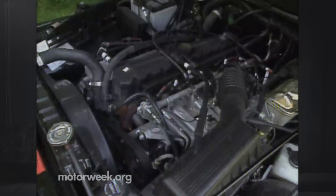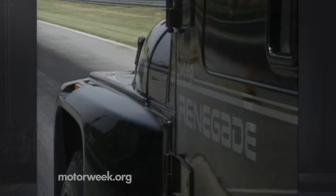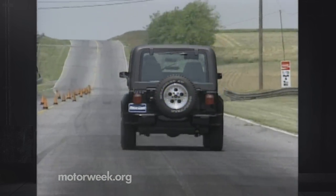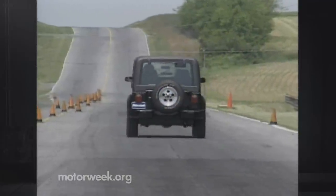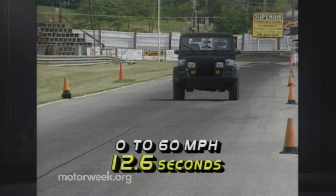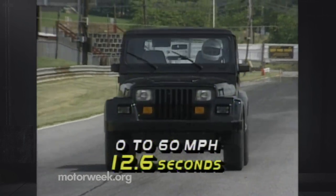This motor turns out 180 horsepower and 220 pound-feet of torque. Gearing of the optional 3-speed automatic transmission is oriented towards off-roading, making maximum use of the engine's plentiful low-end torque. Zero to 60 times hovered around 12.6 seconds — that's okay, but it could be better.